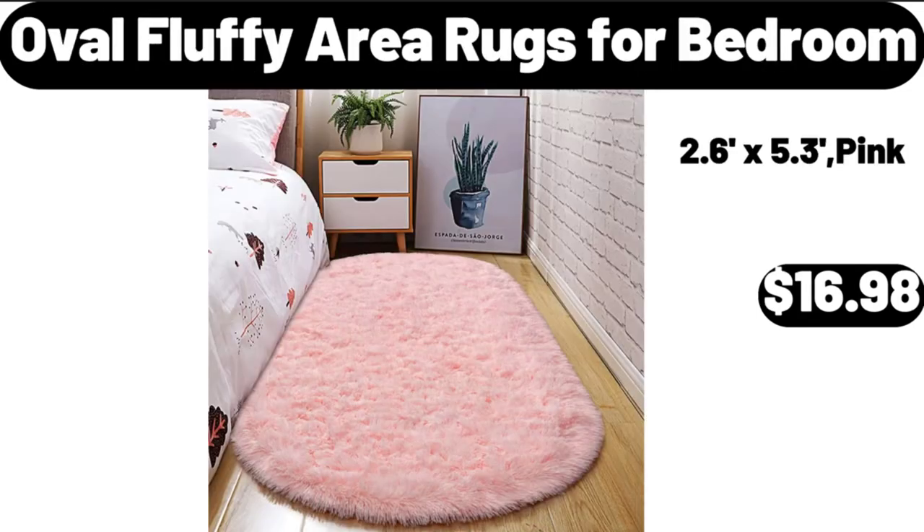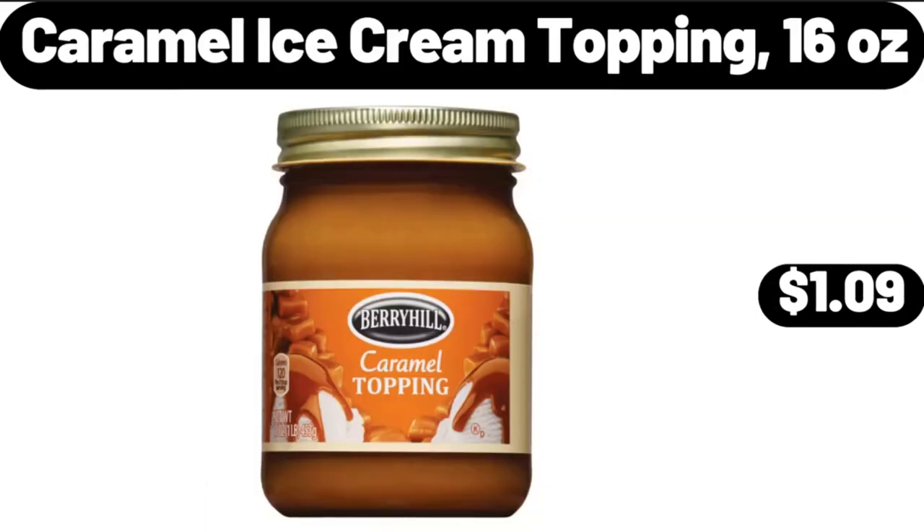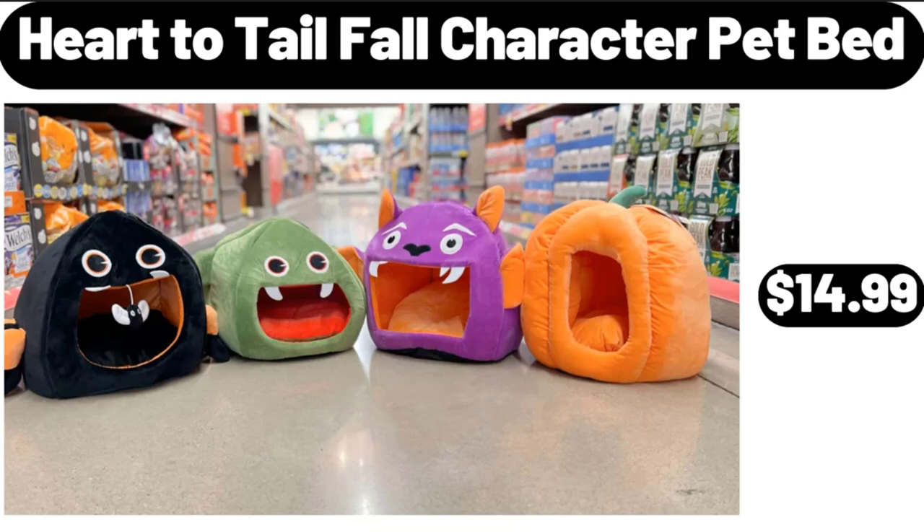Oval Fluffy Area Rugs for Bedroom, $16.98. Caramel Ice Cream Topping, 16 ounces, $1.09. Heart to Tail Fall Character Pet Bed, $14.99.